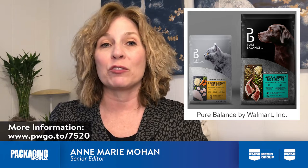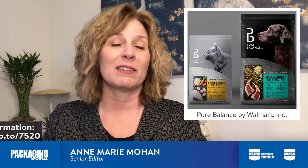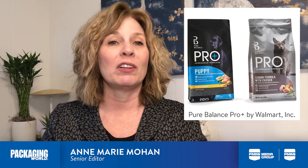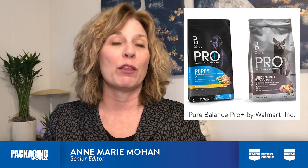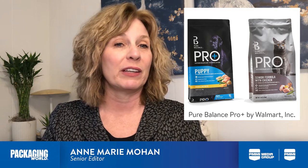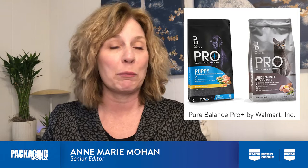as well as create graphics for a sub-brand called Pro Plus. The focus of Pure Balance is all-natural, high-quality ingredients and health benefits. To emphasize this, Equator used photography of the ingredients in each variety on the front of the pack.